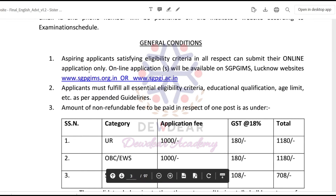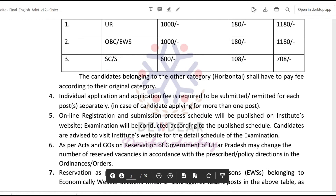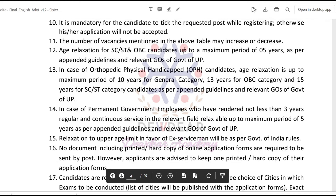Regarding general conditions, note the application fees for each category. For Unreserved candidates: application fee is ₹1,000 plus GST ₹180, totaling ₹1,180. For SC/ST candidates: application fee is ₹600 plus GST ₹108, totaling ₹708. This is a non-refundable fee. A lot of information is given — go through the website, read all instructions, and apply properly. Note that the number of vacancies mentioned may also increase or decrease.